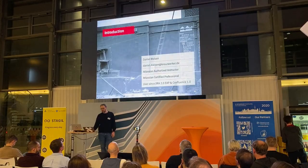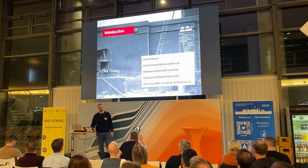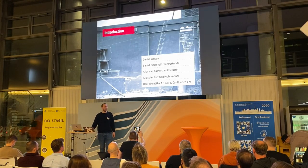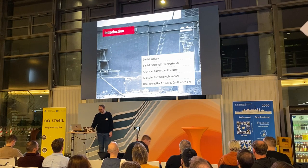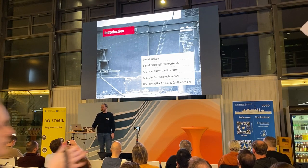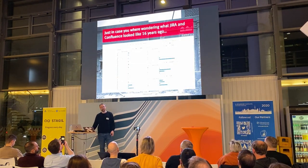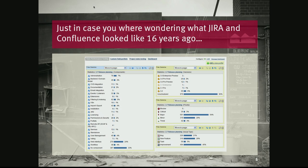My name is Daniel Meisen. I work for Kreuzwerker. I'm an Atlassian authorized instructor and certified professional, and I am also an avid Atlassian user from the very early days of Atlassian. Patrick already showed you how Jira and Confluence can look nice — but that is how it looked like the day I started with Jira.